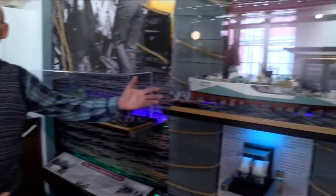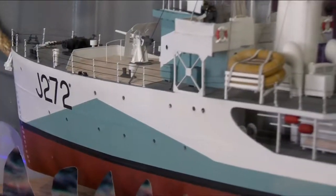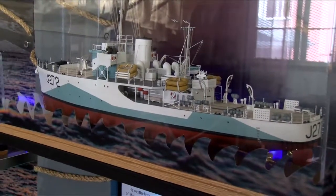This is the last Canadian warship we lost in World War II, HMCS Esquimalt. This intricate model is one of the many exhibits at the CFB Esquimalt Naval and Military Museum.